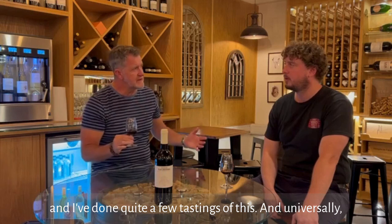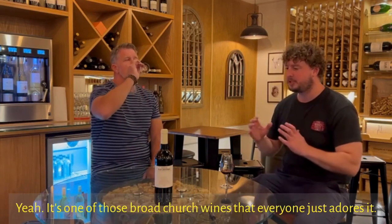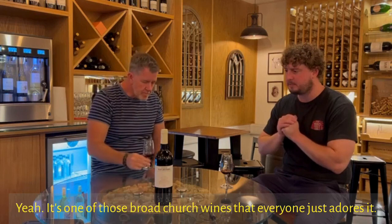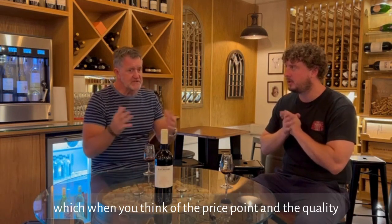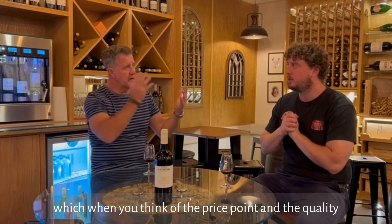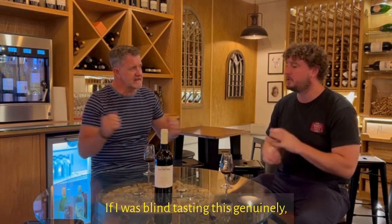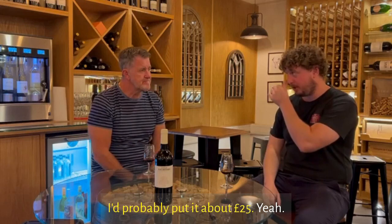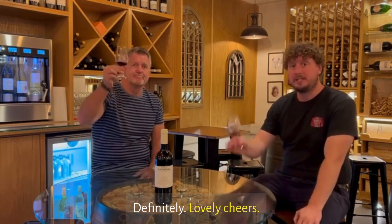I've done quite a few tastings of this and universally it's been really well received. It's one of those broad church wines that everyone just adores. I think we do it for £14.99, which when you think of the price point and the quality — because it's from that Pesquera stable — if I was blind tasting this genuinely I'd probably put it at about £25. Cheers!